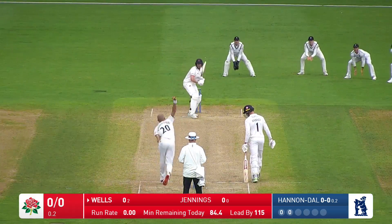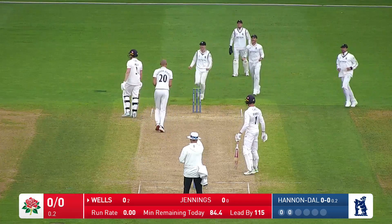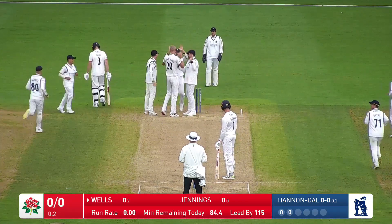Pretty sorry state of affairs for Warwickshire, and it's left them 115 runs behind, but they have got a wicket in Lancashire's second innings.